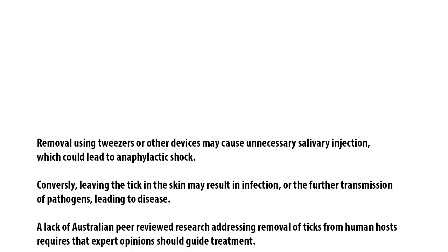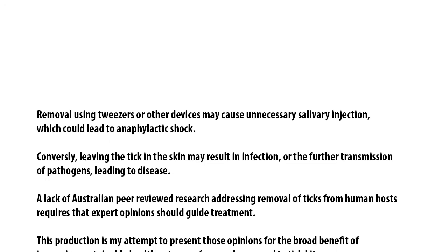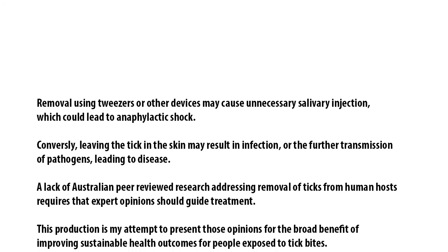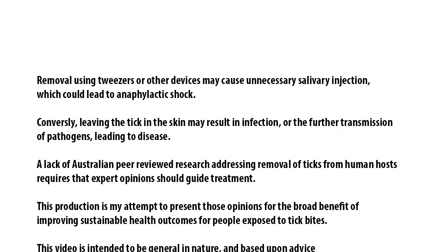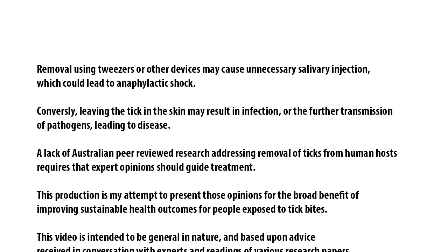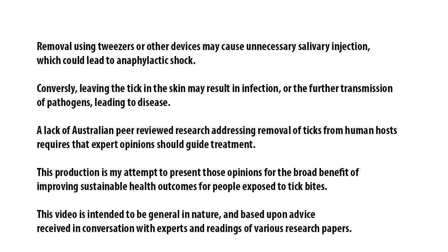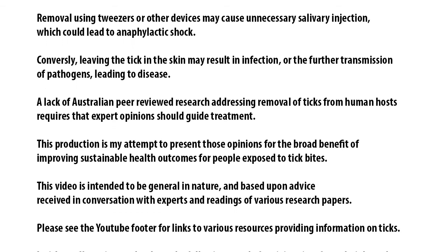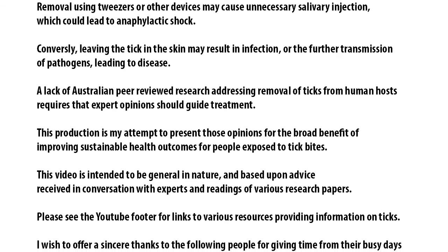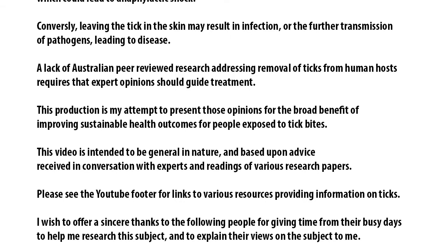A lack of Australian peer-reviewed research addressing the removal of ticks from human hosts requires that expert opinions should guide treatment. This production is an attempt to present those opinions for the broad benefit of improving sustainable health outcomes for people exposed to tick bites. This video is intended to be general in nature and based upon advice received in conversation with experts and readings of various research papers.